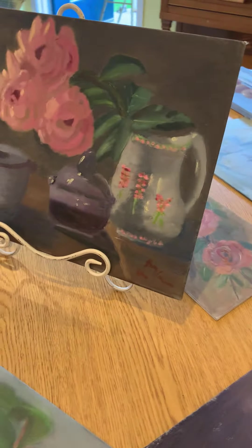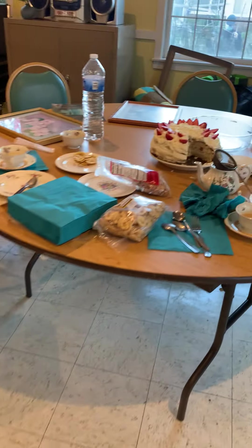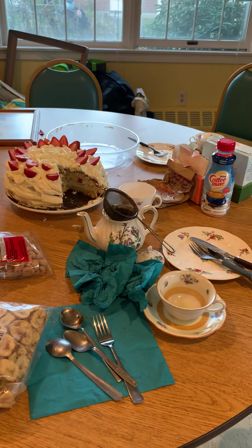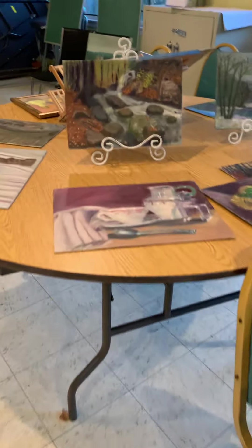If you've followed me, you've seen some of these paintings before. This table is where we were having coffee and tea. This is a cake I made. It's very informal.